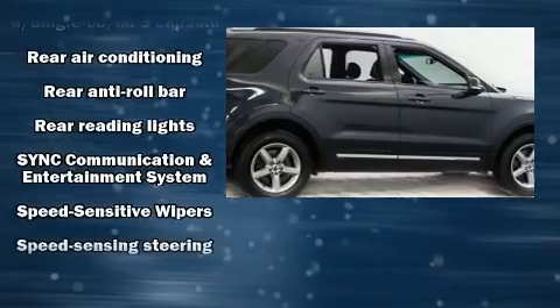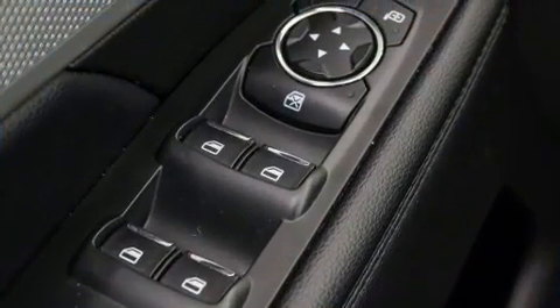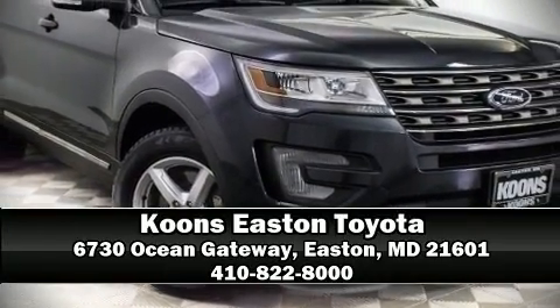Electronic stability control stands out as a technologically savvy innovation keeping you better connected to the road. Please don't hesitate to give us a call.